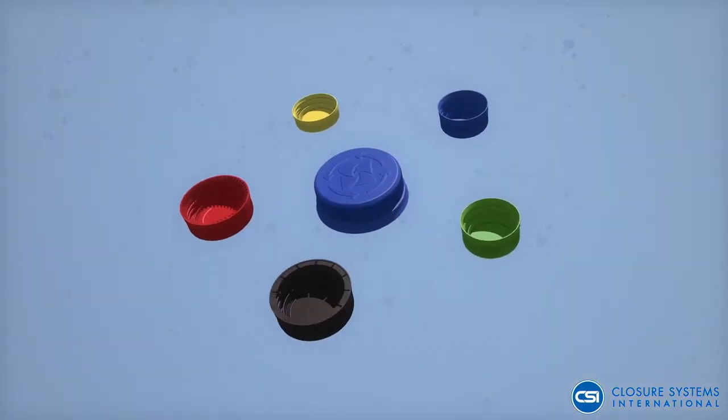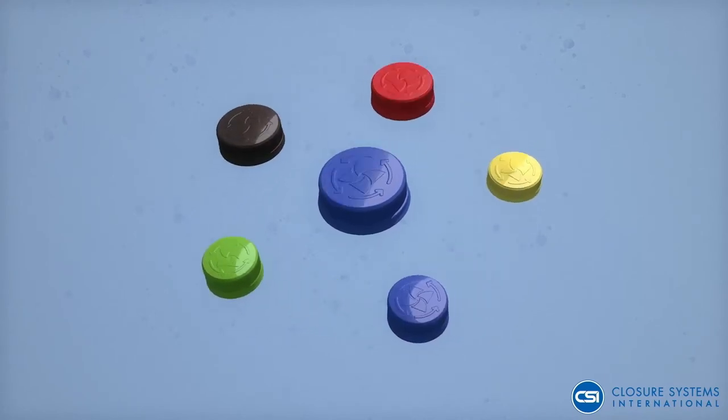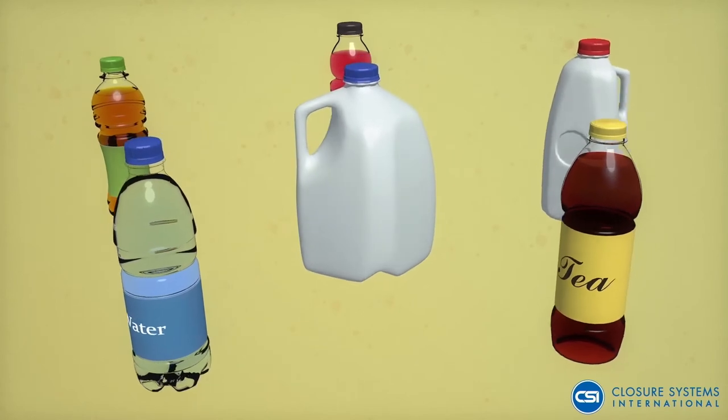The 38D-KL closure is ideal for a variety of liquid dairy and non-carbonated markets, including refrigerated milk, juices, water, and tea applications from single-serve to gallon-sized packages.